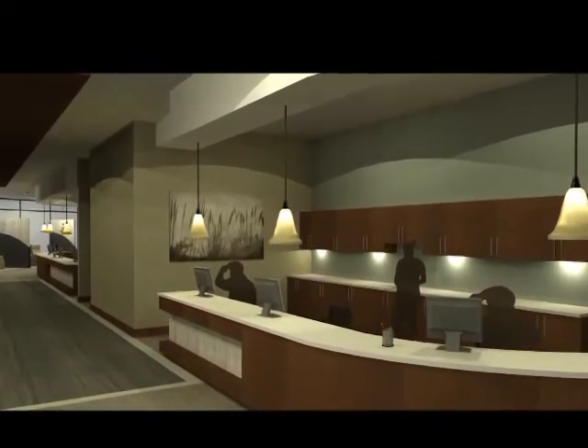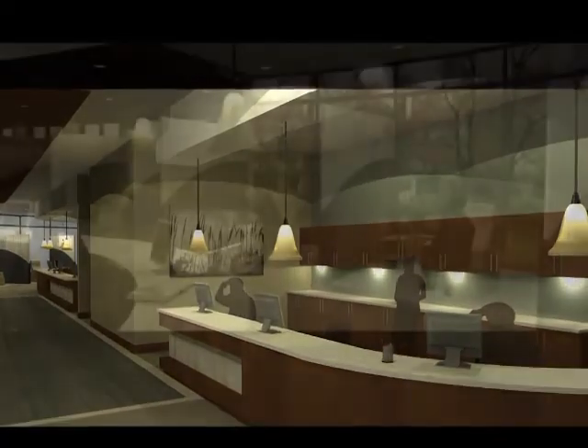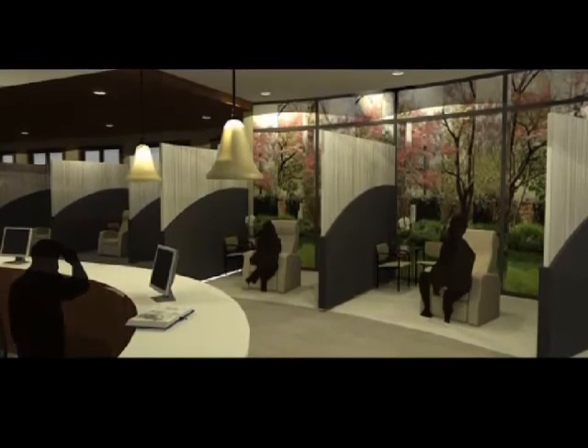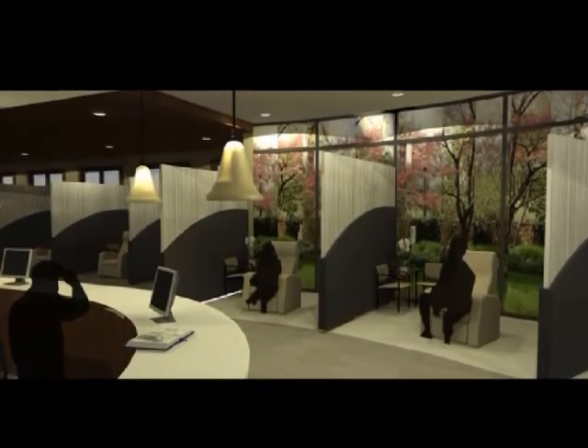Overall, the entire space reflects strength and renewal. By creating a space that gives the person a sense of control and comfort will help them on their path to recovery. After all, there is no place like hope.